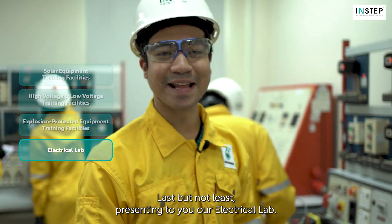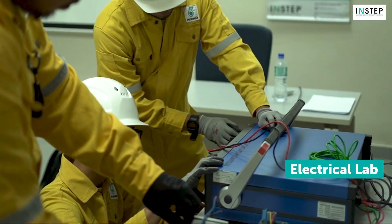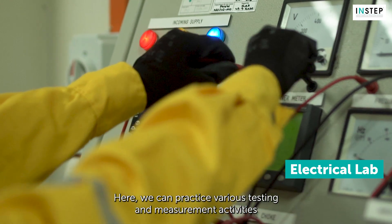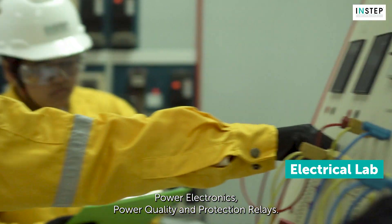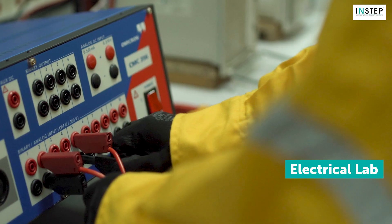Last but not least, presenting our electrical lab. Here, we can practice various testing and measurement activities on electrical equipment, such as functionality of variable frequency drives, power electronics, power quality, and protection relays.